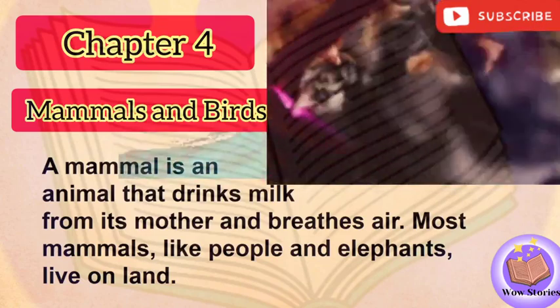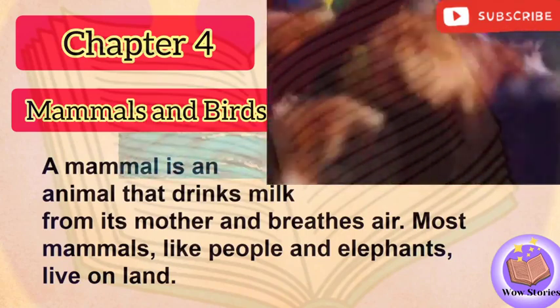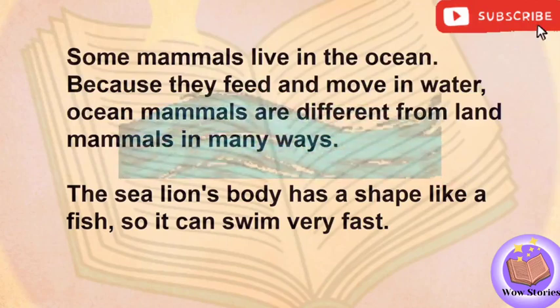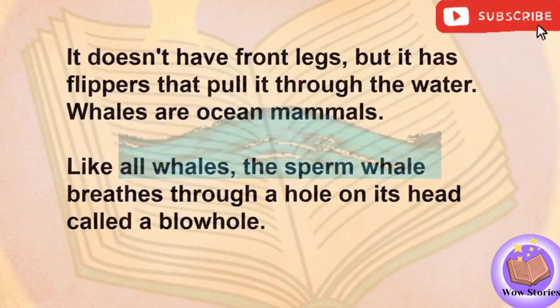A mammal is an animal that drinks milk from its mother and breathes air. Most mammals, like people and elephants, live on land. Some mammals live in the ocean. Because they feed and move in water, ocean mammals are different from land mammals in many ways. The sea lion's body has a shape like a fish, so it can swim very fast. It doesn't have front legs, but it has flippers that pull it through the water.